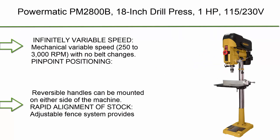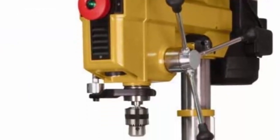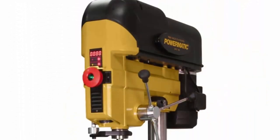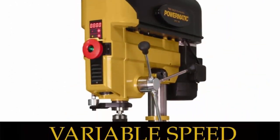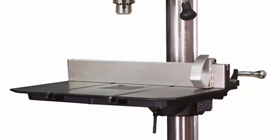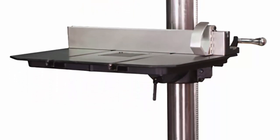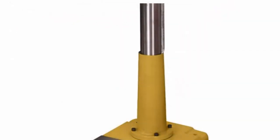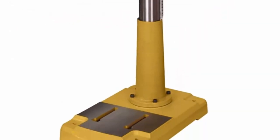Top 10: Powermatic PM2800B 18-inch drill press. 1 HP, 115/230V, infinitely variable mechanical variable speed 250 to 3000 RPM with no belt changes. Pinpoint positioning laser guides provide an accurate indication for tool point. Added stability with an oversize cast iron base.